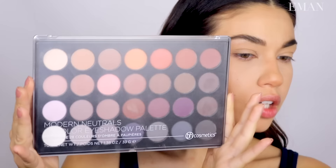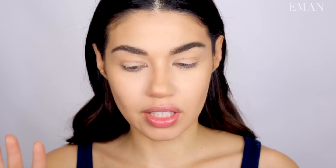I'm gonna be using the BH Cosmetics Modern Neutrals eyeshadow palette. I really love this palette because it has so many matte shadows, and I love my bronzy matte moments. Before anything, I'm gonna do a little bit of NYX eyeshadow base all over my lid. You could apply this with your fingers or with a brush — I kind of like to apply with a brush and then blend out with my finger just to make sure it's super blended.